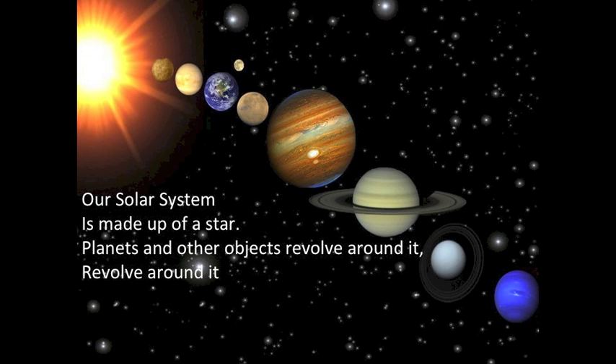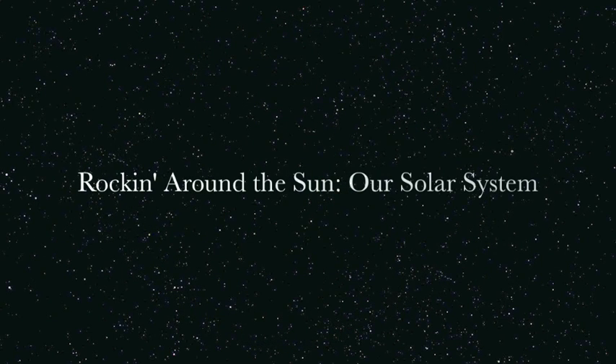Our solar system is made up of a star. Planets and other objects revolve around it. We'll be back.